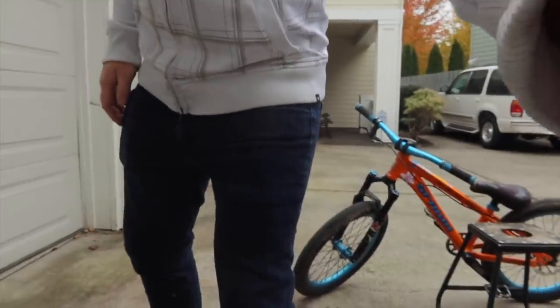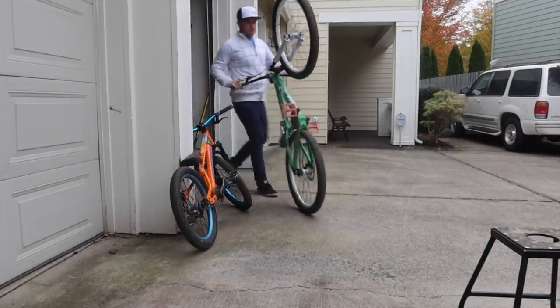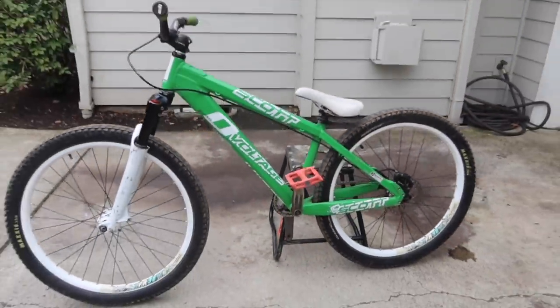We actually decided to go ahead and sell both the kids' BMX bikes. Mason's 16 inch was too small for him anyway. Luke's 18 inch was too small for him. Eventually we'll probably get BMX bikes again, I'm sure we will, but for now we just kind of want to do something different, mix it up. So we sold the BMX bikes so that we could get another dirt jumper.